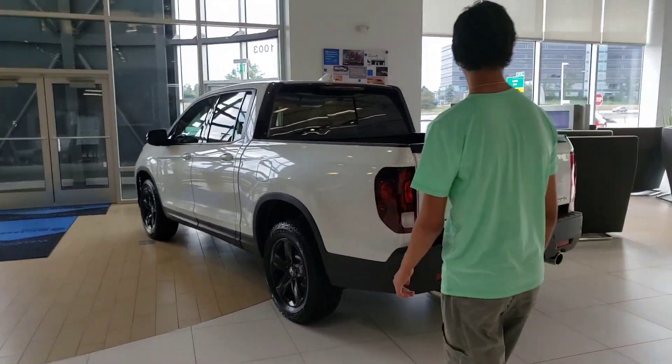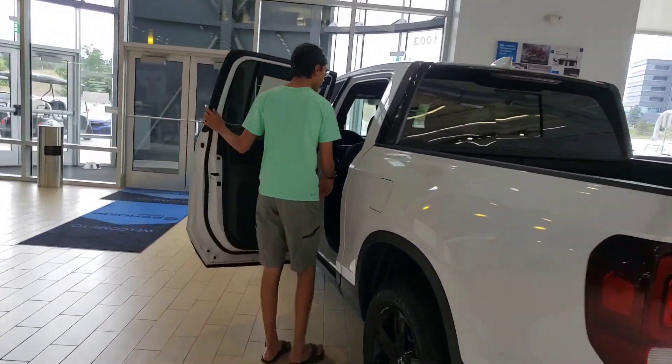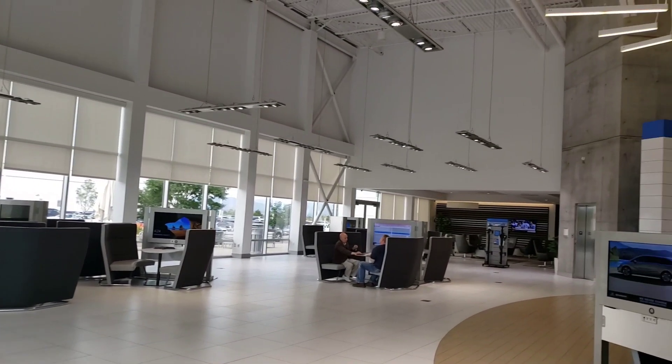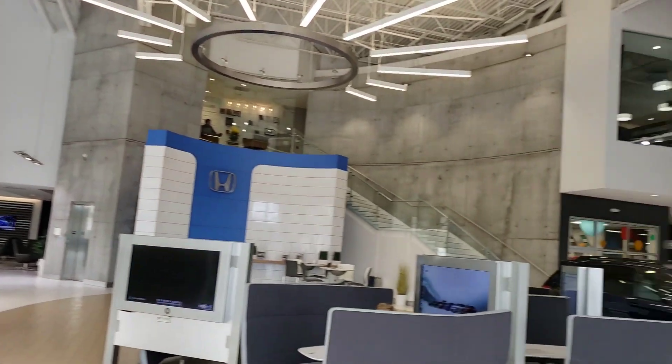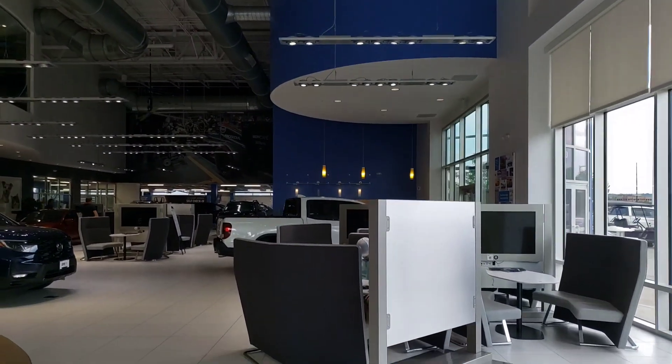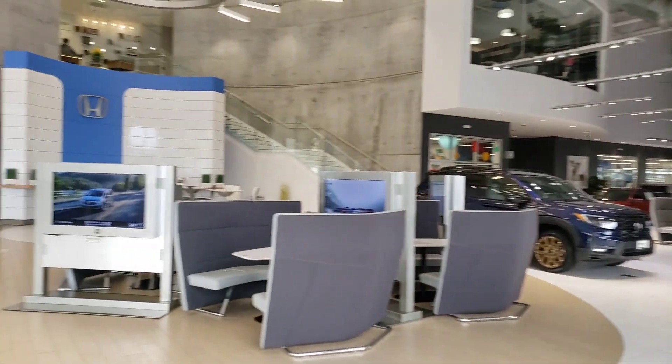The Ram company is looking at this car — do you want to manufacture the cars? You are looking for the car in the showroom. The Lamborghini 3-cote car is shown in the video, and it's about 37 degrees Celsius.